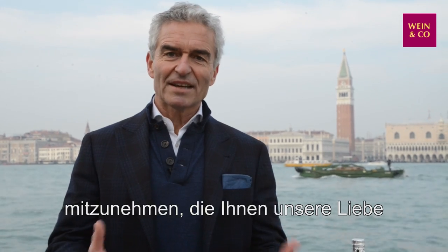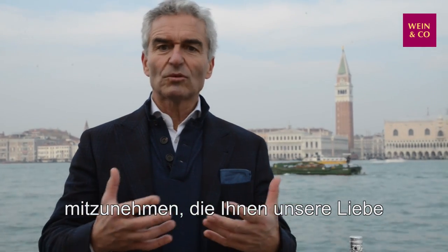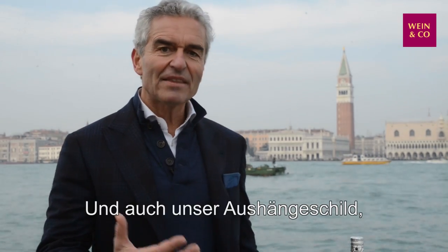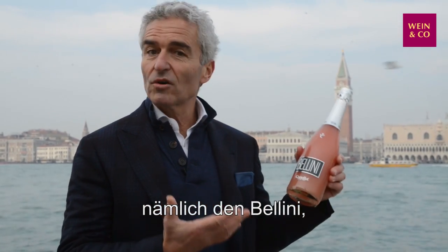Welcome to Venice. My name is Lorenzo Canella and I'm very glad to host you in Venice for this tour that will explain our love for the city and our main product that is, of course, the Bellini, the cocktail of Venice.